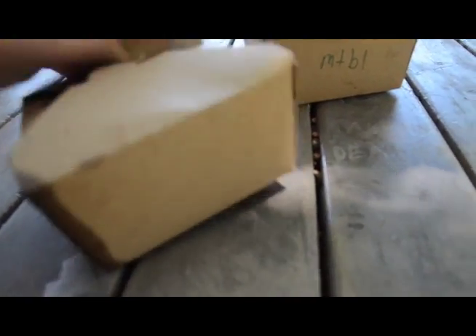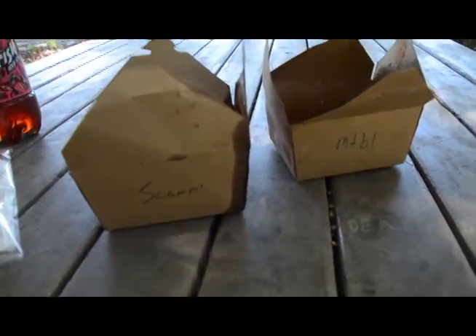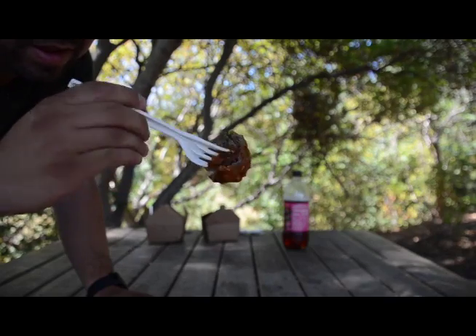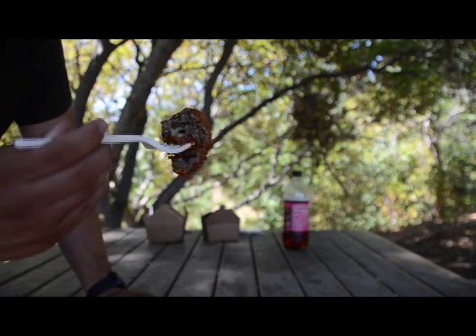Let's take a look at the scampi — not a whole lot, but crossing my fingers it's good. I usually really like shrimp scampi. Let's dig in. We'll try the meatball first. I'm going to go ahead and cut this in half so we can look at the inside. This is supposed to be a jalapeño popper meatball. Let me bring this closer — look at the insides. All cheesy, and I can definitely see the jalapeño in there.